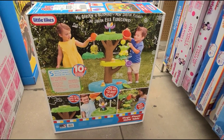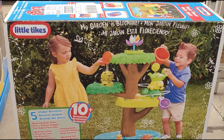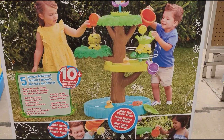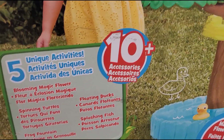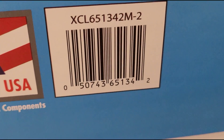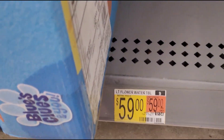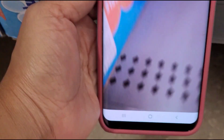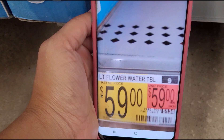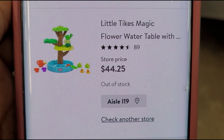The other thing I found was this Magic Flower Water Table — also Little Tikes brand. It comes with 10-plus accessories. There was a tag on the shelf for $59, but when I scan it, it's ringing up for $44.25.